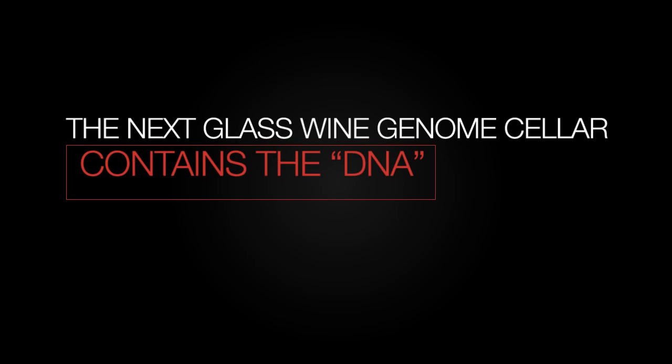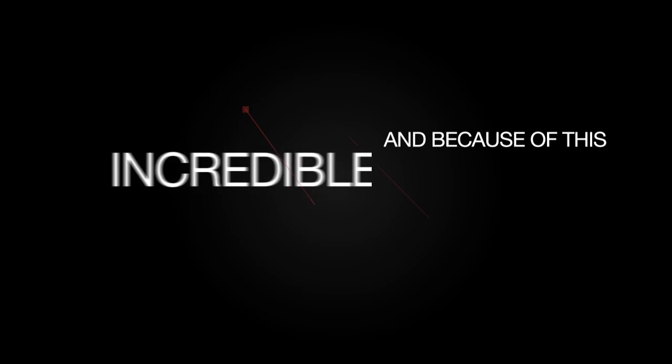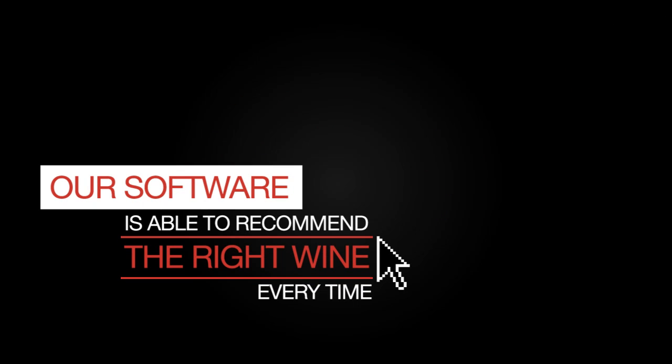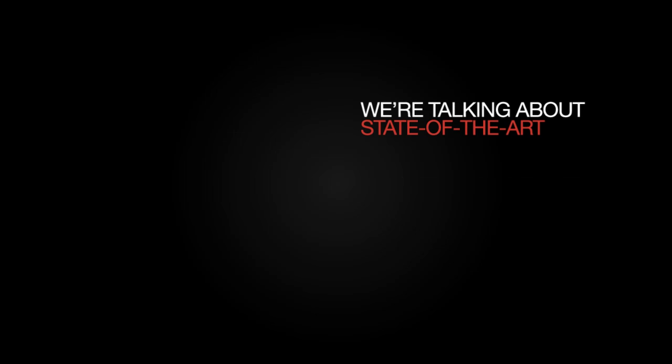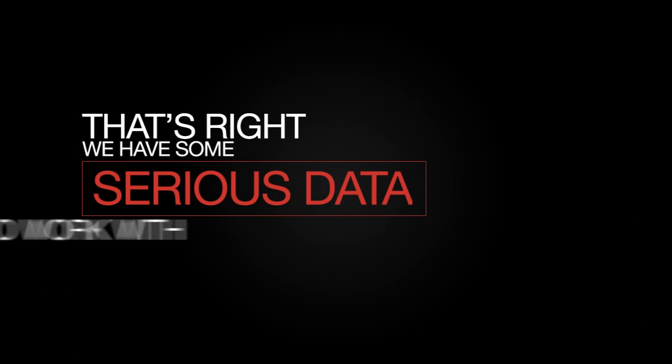The Next Class Wine Genome Cellar contains the DNA of every wine sold in the U.S. And because of this incredible database, our software is able to recommend the right wine every time. We're talking about state-of-the-art scientific instruments collecting over 22,000 compounds for over 25,000 bottles of wine. That's right, we have some serious data to work with.